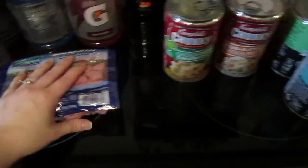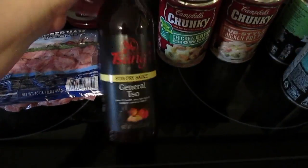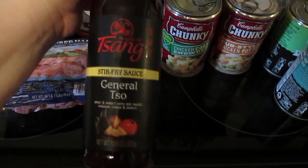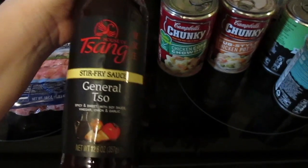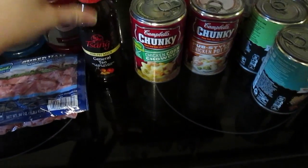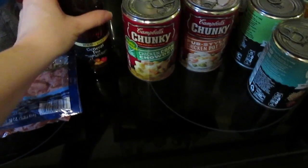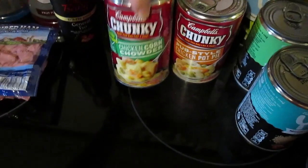I'm trying to hurry because I've got to leave to get my kids soon. We're going to have stir fry and I wanted to try this General Tso's stir fry sauce — it sounded good to me, so I'm hoping it's going to taste good. It's a new one that they're carrying here, so we'll see.